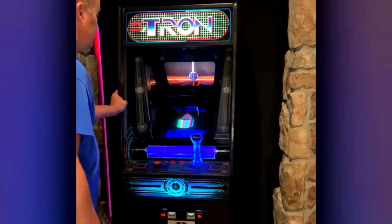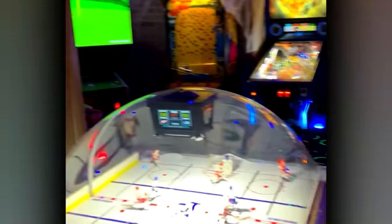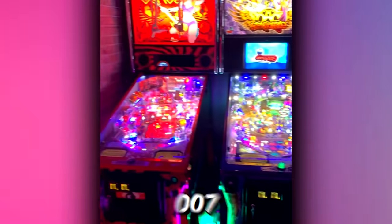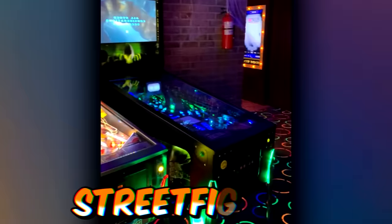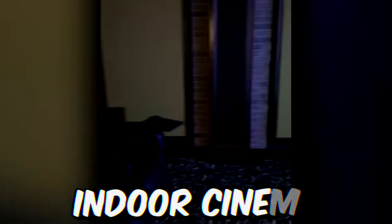If you see an old arcade machine in someone's house, that's pretty cool as it is, but when it opens up into the most insane home arcade, that's a whole other level. From Tron to 007 to Street Fighter, the hidden man cave isn't complete without its very own ticket booth and indoor cinema.